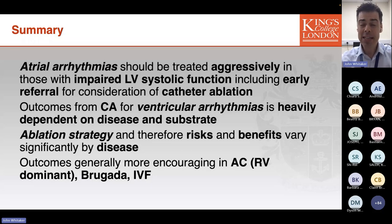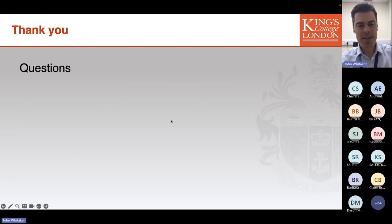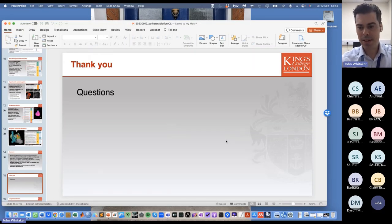Outcomes are generally more encouraging in patients with arrhythmogenic cardiomyopathy, Brugada syndrome, and idiopathic ventricular fibrillation. I'll stop there — I think we're doing questions at the end — and I'll hand back to Rachel. Thank you very much for your attention.